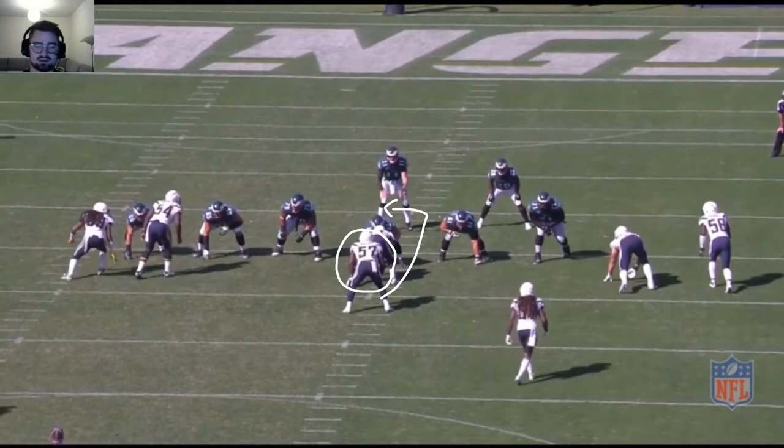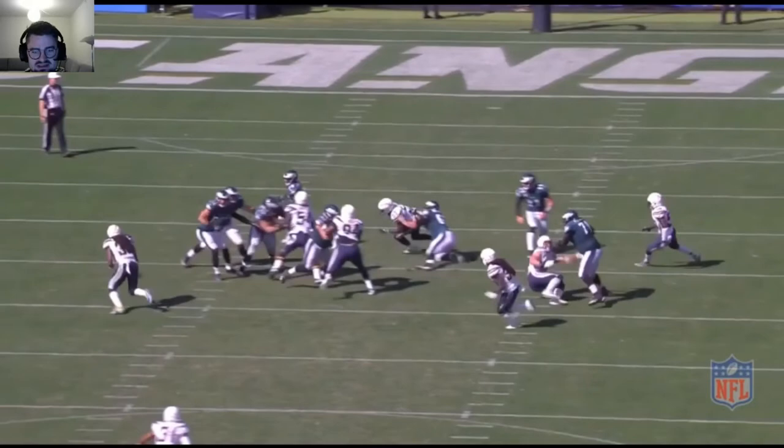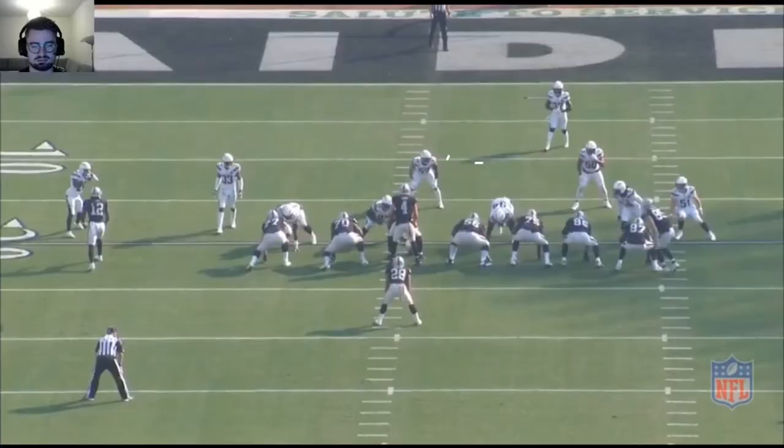Just enjoy the blitz right here — not that he gets anything particular out of it, just enjoy the speed and the bend. His knee never touches the ground; he just bends underneath with Nwosu there and comes in for the tackle against the Oakland Raiders.